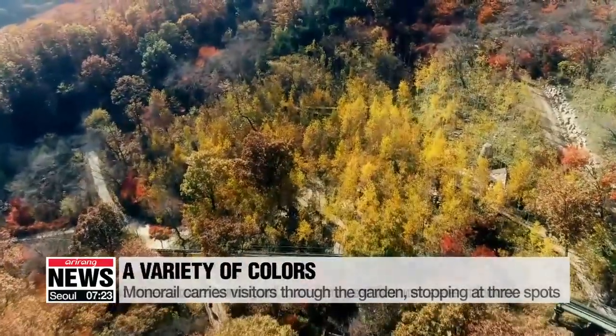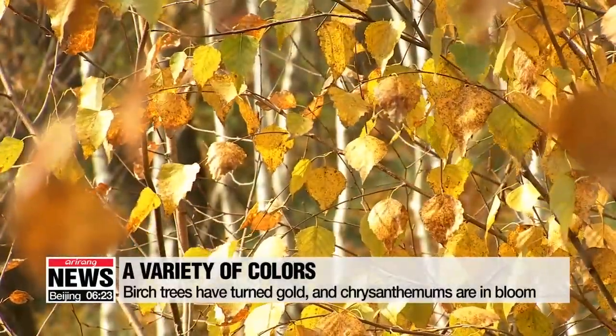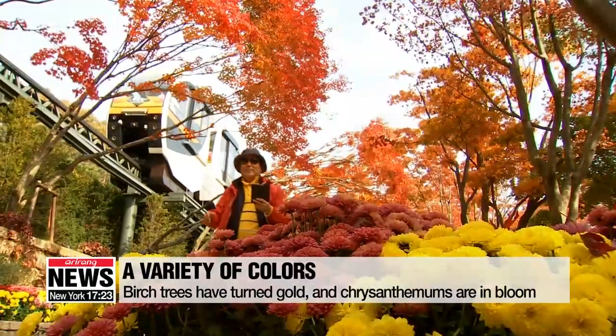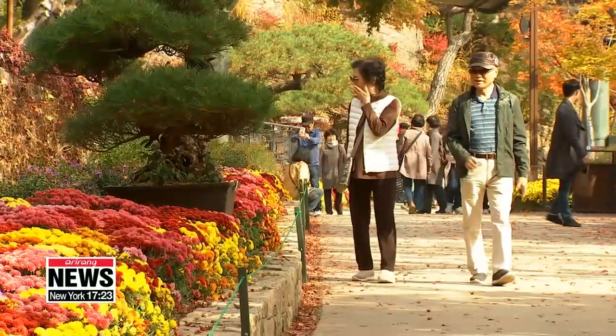There is a lot more here than just the red maple trees. The leaves of the birch trees have turned gold, and the chrysanthemums have bloomed in a mesmerizing array of other colors. Visitors can enjoy the autumn leaves of Hwadan Botanic Garden until this Sunday.